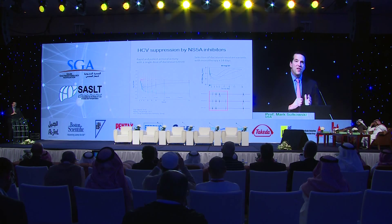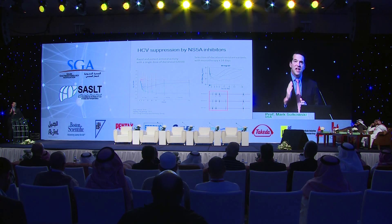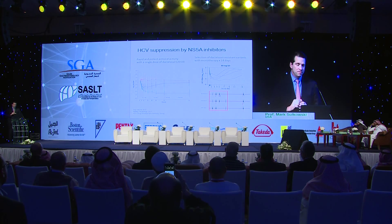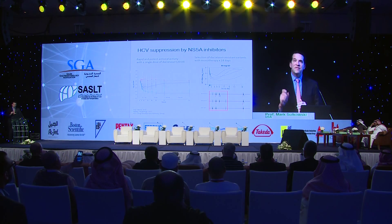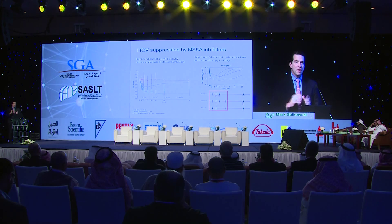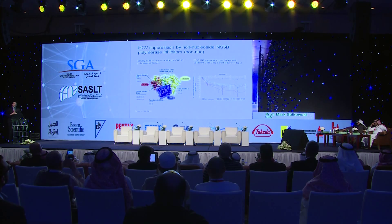The next drug class investigated was the NS5A inhibitor — a remarkable target. A paper in Nature in 2010 showed that individuals taking a single dose of the NS5A inhibitor daclatasvir had a four-log decline in virus within 12 hours, sustained over nearly seven days — a remarkably potent and rapidly acting class. However, much like the protease inhibitors, resistance to NS5A inhibitors is selected very rapidly with monotherapy. Current NS5A inhibitors include daclatasvir, ledipasvir, and ombitasvir. They have cross-resistance: if one stops working, you've lost the others in that patient.